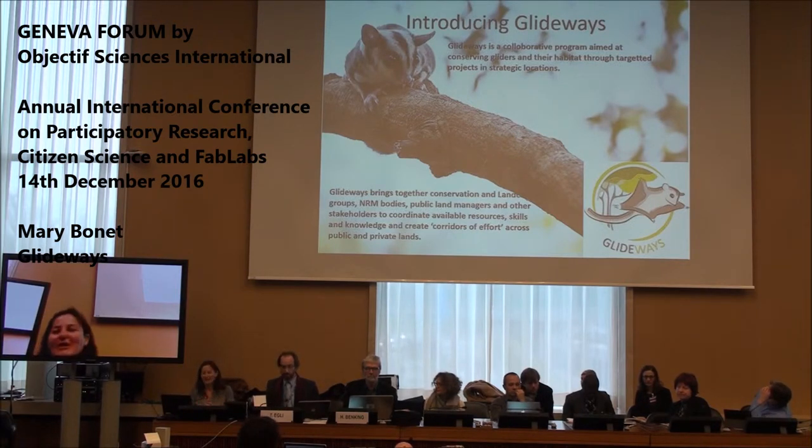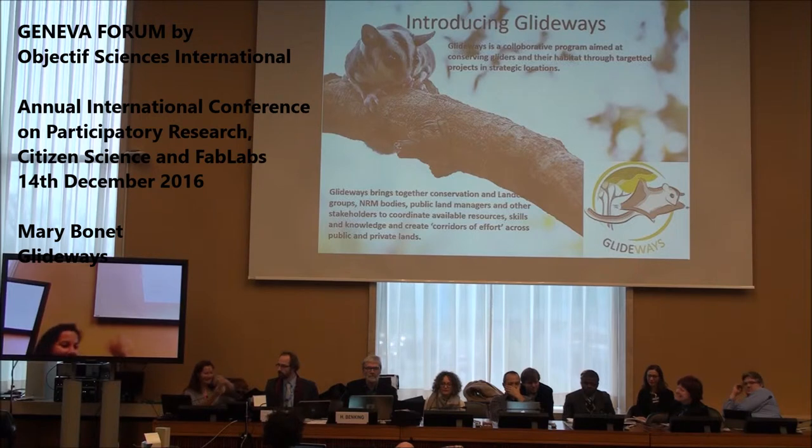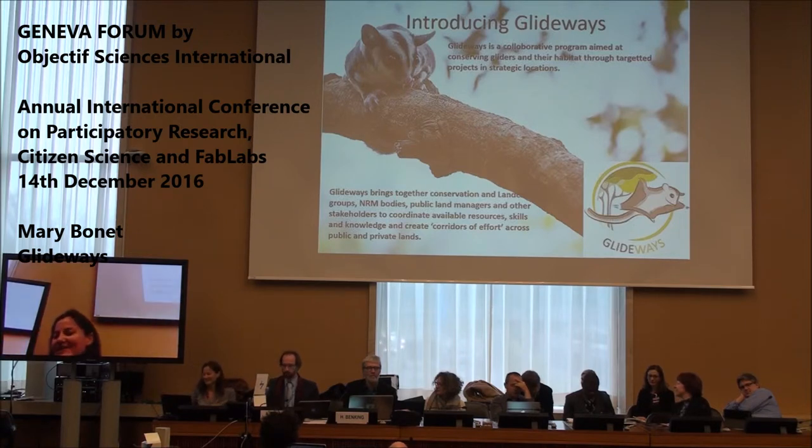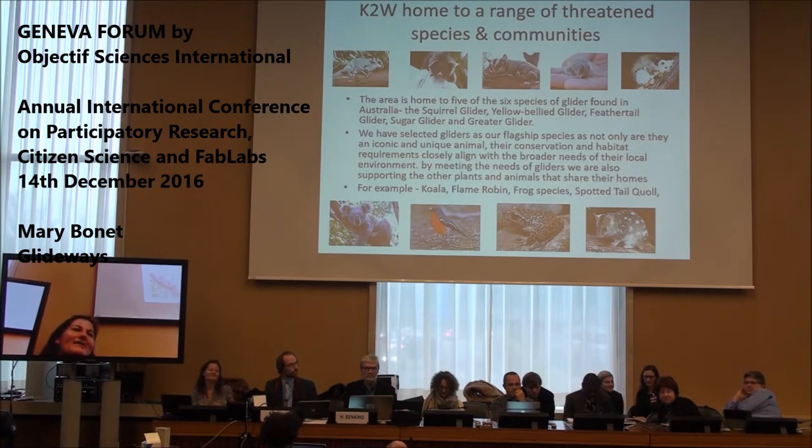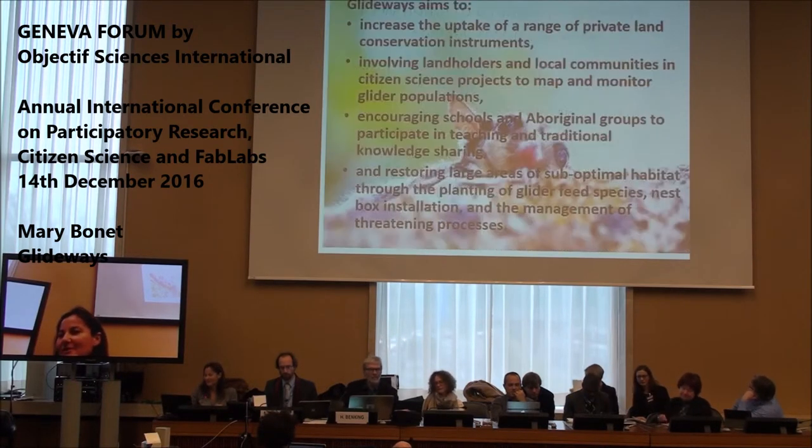Gliding possums are small mammals with a membrane between their arms and legs that allows them to glide between trees — they're very cute. We have five out of six threatened species of gliders in the area we're working in. Their habitat requirements align with many other animals and threatened species in our environment, so things we do for gliders also help koalas, robins, frogs, and spotted-tail quolls.